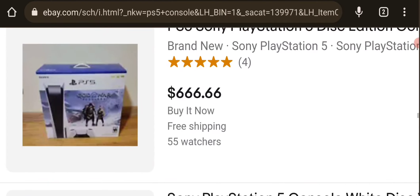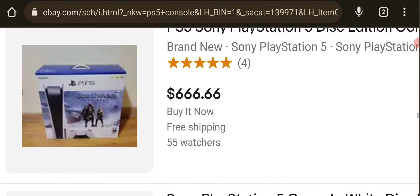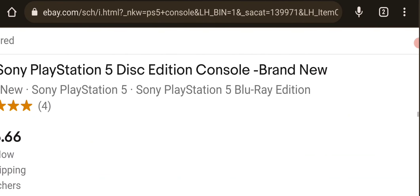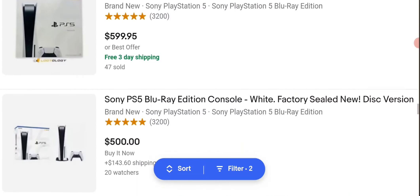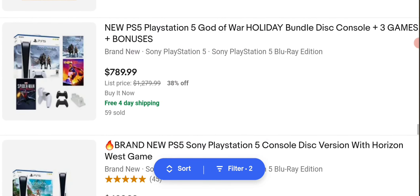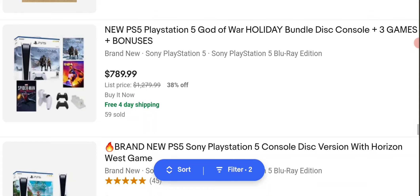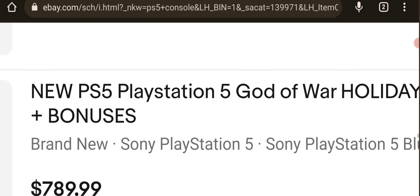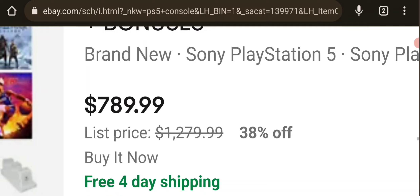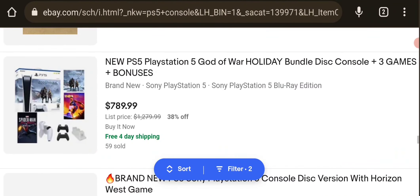This one is $66,666. Disc edition console, brand new. That is crazy expensive. It comes with three games — this comes with God of War. New PS5, Bermaster's Holiday Bundle Disc, three games. That is expensive. It was originally like thousands. Oof.